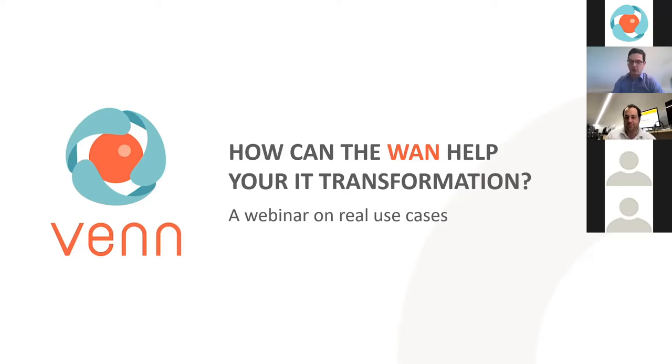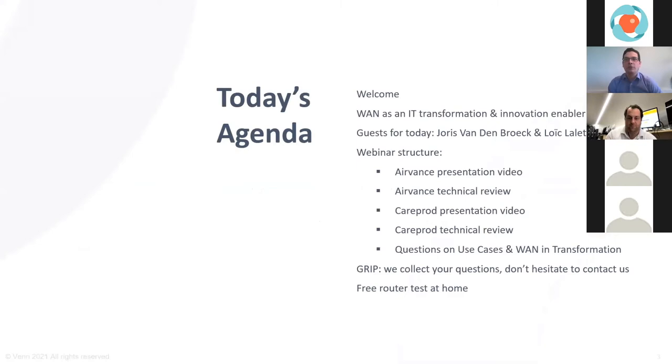Today's agenda — let's keep it fun and informational. We'll go through an advanced presentation video to understand the context of this transformation, then a technical and architecture review. Then we go to the CarePot use case with explanations from Loic, deep diving into technical aspects. We'll follow up with questions — feel free to ask; we have a team collecting questions to make sure none remain unanswered.